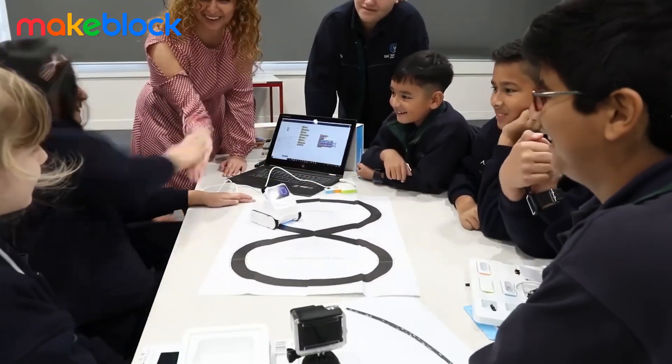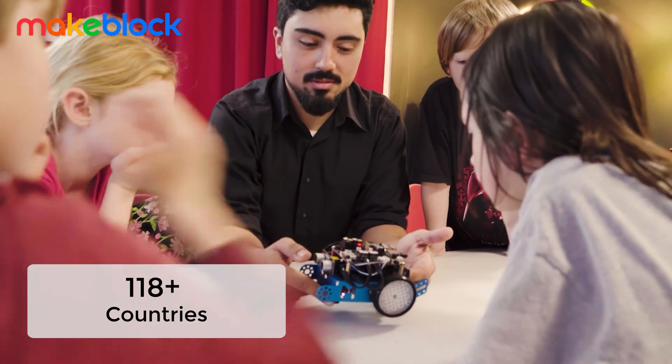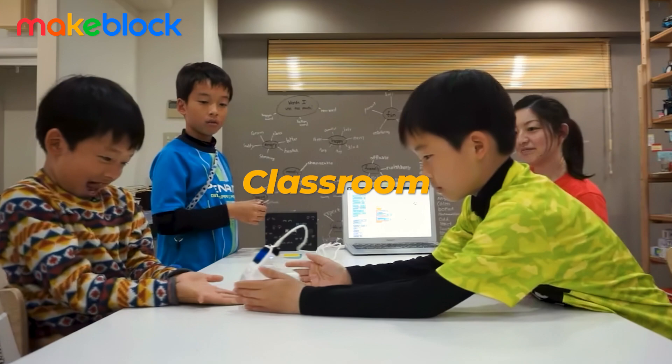With a presence in over 200,000 schools and more than 20 million users in over 140 countries, MakeBlock's tools make waves around the world, whether in the classroom or at home.